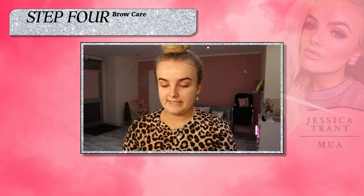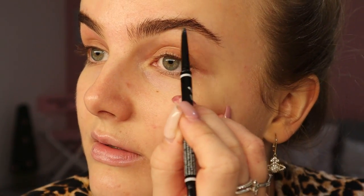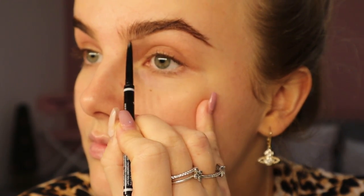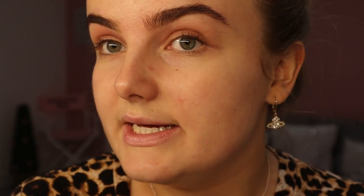My favourite brow product of 2019 was the NYX Professional Micro Brow Pencil. It's got a little spoolie end which is amazing. I love this brow pencil because it's just so thin and really easy to control. I'm going to zoom you in for when I'm doing my eyebrows — I'm using the shade Espresso. I kind of draw my line underneath and then brush the line up so that it buffs it out slightly.